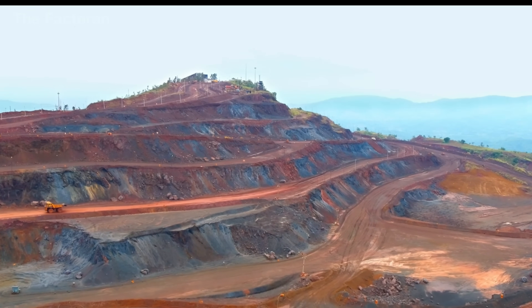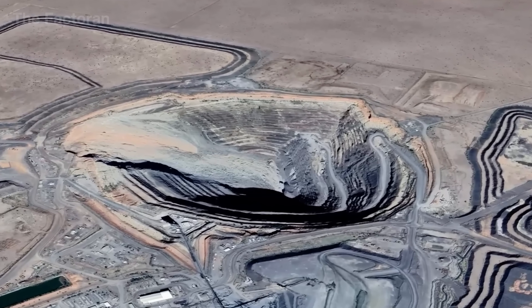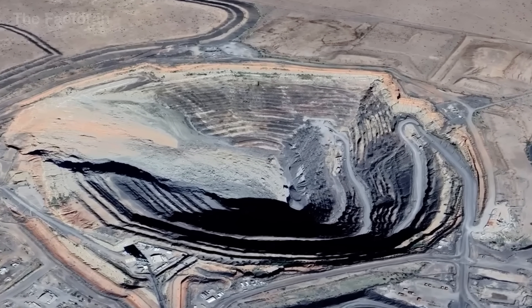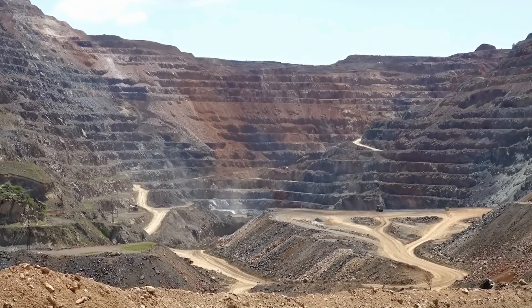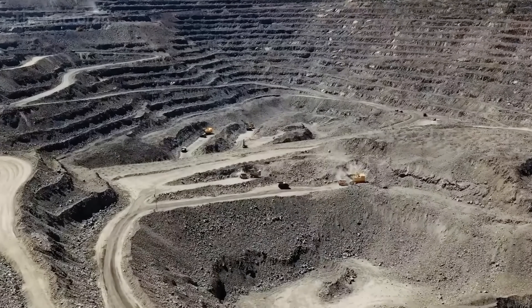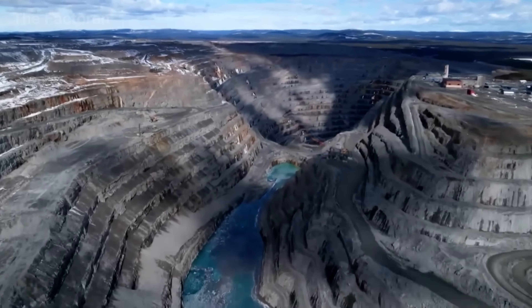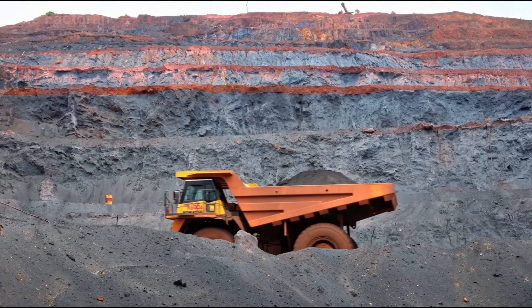The story of the colossal anchor chain begins deep underground, at the iron ore mines where humans extract the very element that forms the backbone of steel. Here vast deposits stretch across tens of square miles, filled with iron oxides in shades of deep red, brown, and grey — the origin of one of the most resilient metals in modern industry.